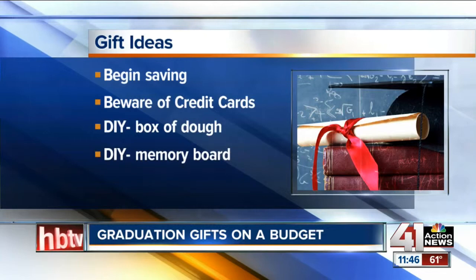We do have some DIY ideas. The first idea is to go to your local pizza place and pick up an empty pizza box, put some tissue paper in it, and get some small bills. You can even get two-dollar bills at your local credit union or bank, fan those out in a circular motion to make them look like a pizza, then put a sign on top of the box that says 'You can't live off pizza, so here's some dough.' It's just a cute way to do that.